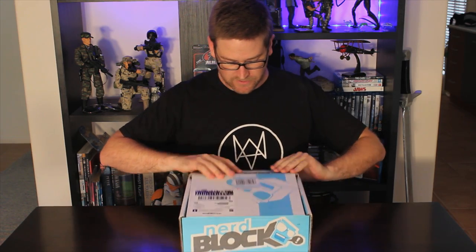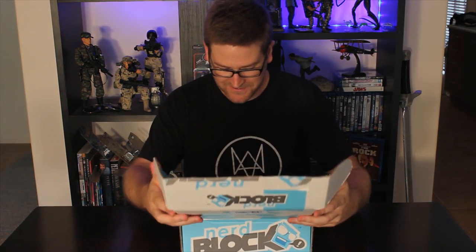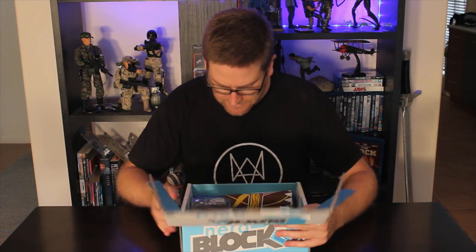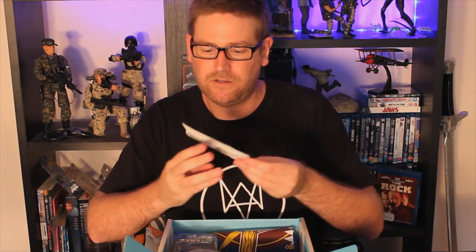Checking out the NerdBlock. First up, we've got a NerdBlock exclusive item.